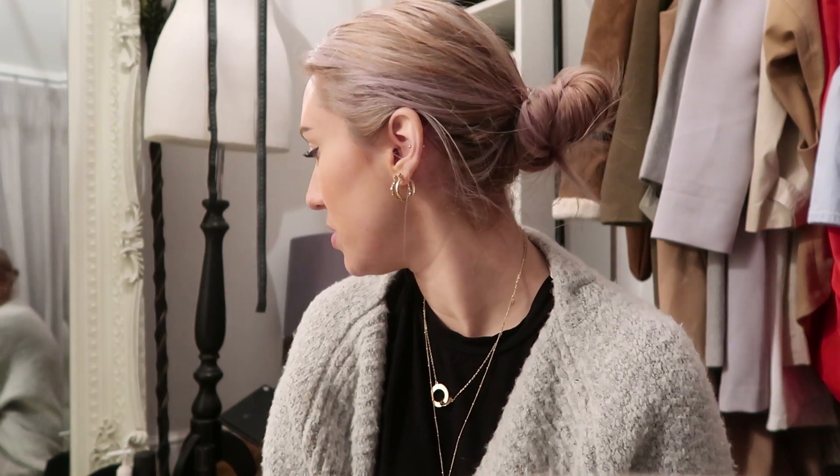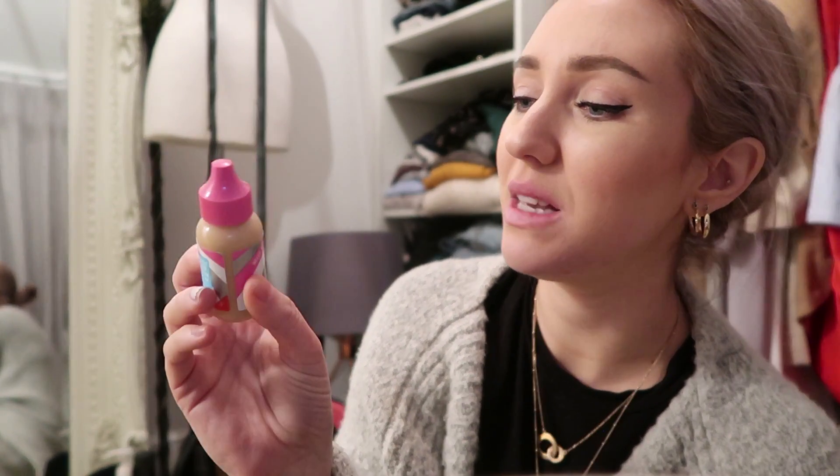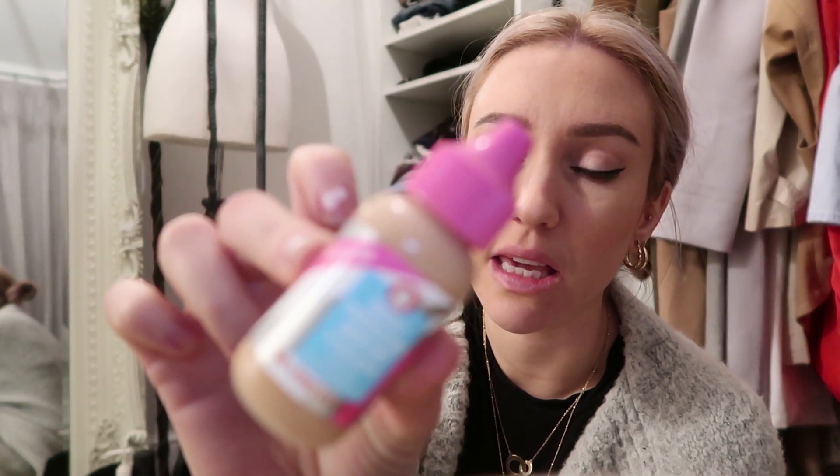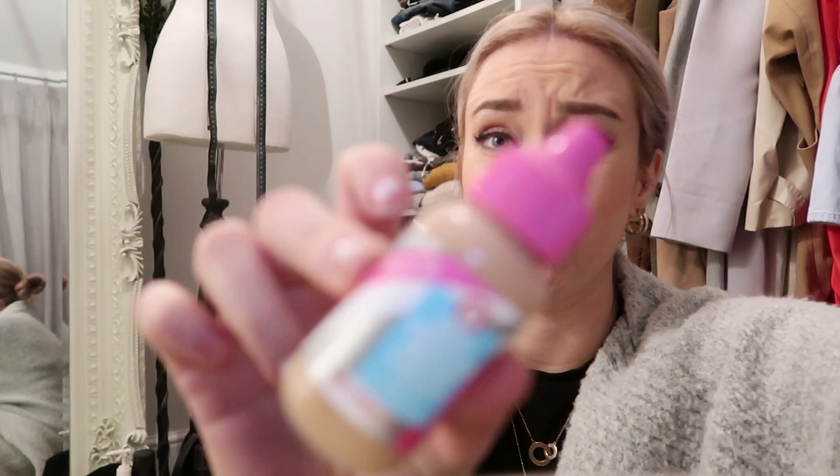I thought I would show you a new little purchase. I got it in three colors - this is a triple protection skin tint with goji berry by Hello FAB. So it's this little thing here.